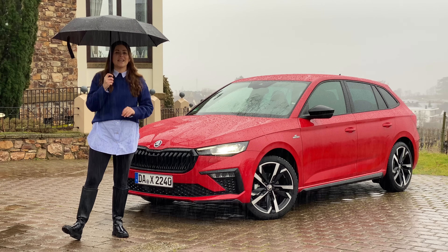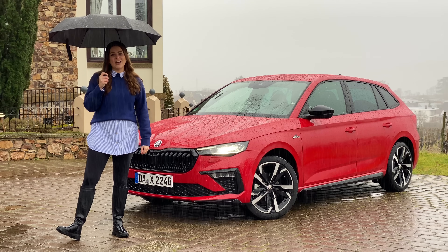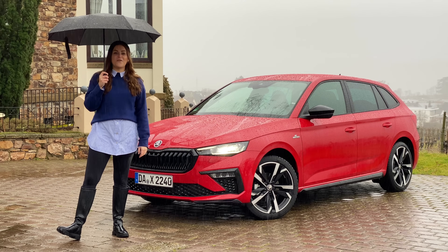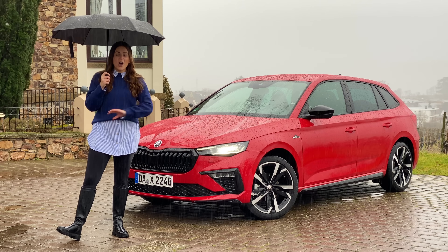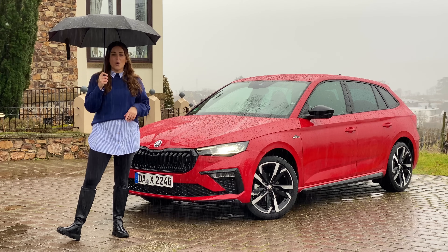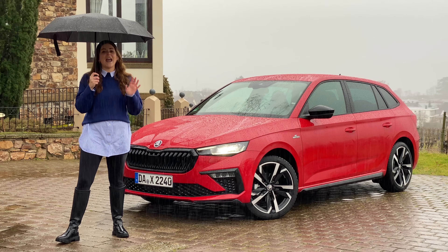Hi guys, I'm Tish and welcome back to my channel, Auto Social UK. You join me in a very rainy Frankfurt where I'm going to be taking a look at the latest generation 2024 Skoda Scala. If you want to find out all the changes and everything you need to know about this fantastic hatchback, then please keep watching.